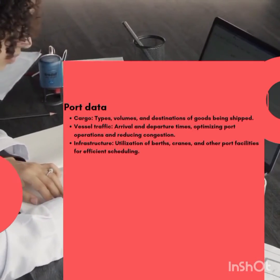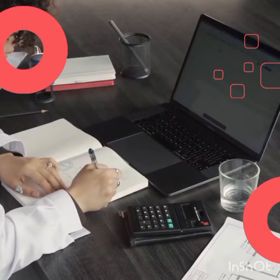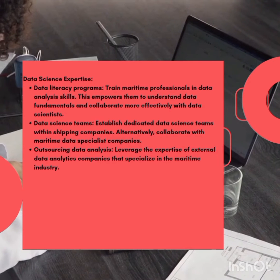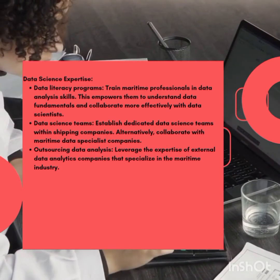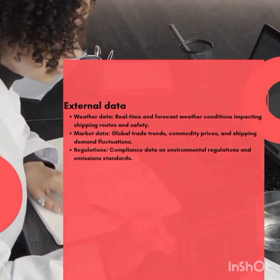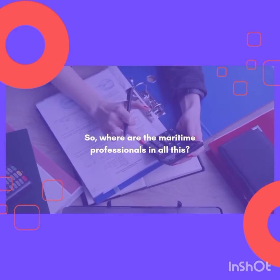External data from external sources paints a broader picture: forecast weather conditions impacting shipping routes and safety, market data on global trade trends, commodity prices, and shipping demand fluctuations, and regulations compliance data on environmental regulations and emission standards.